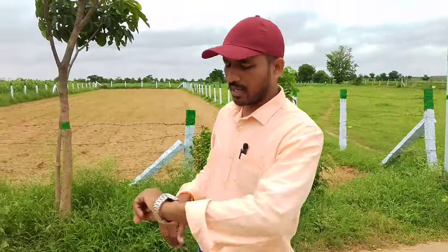Hello friends, welcome back to our channel. I am very excited to talk to you about farmland and investment purposes.